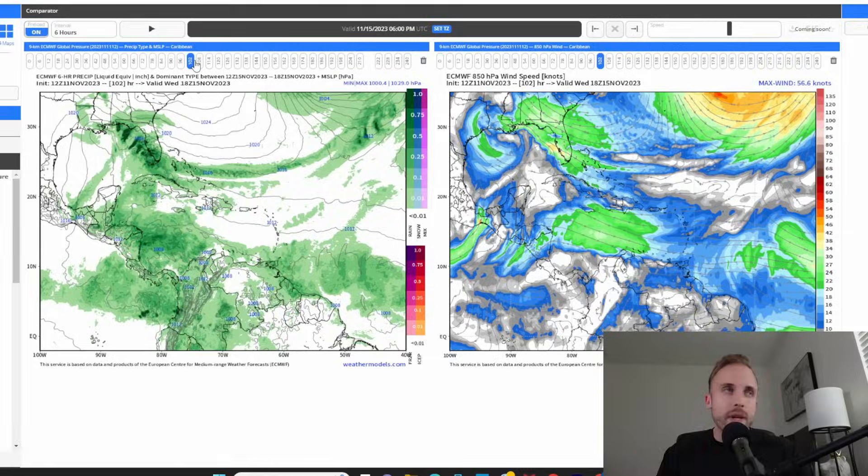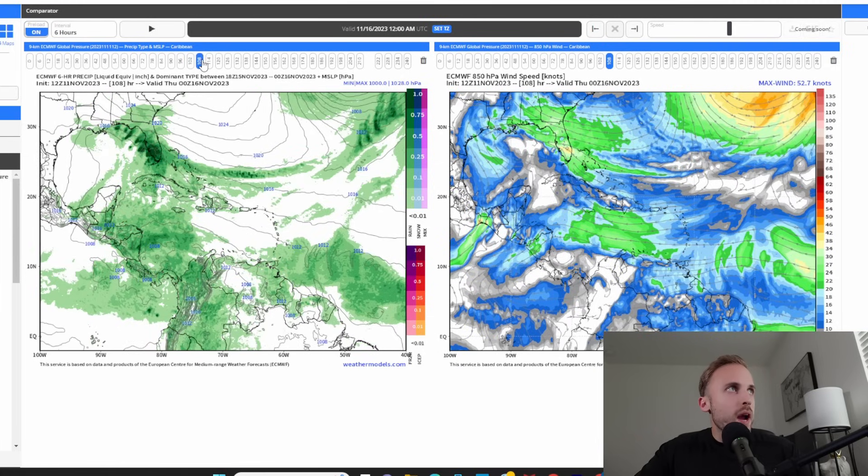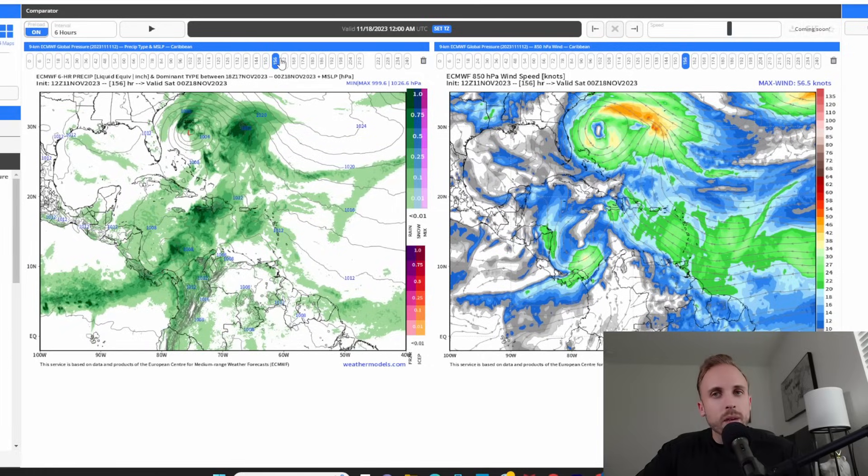Now we're shooting down into the Caribbean, because that is the elephant in the room. It is still highlighted on the National Hurricane Center's charts at a 30% chance of formation over the next seven days. We've been advertising on the Euro control model for the last two to three days, and we're anticipating a bit of slower development — which is the key. Slower development and a possible track to the west, as opposed to going up and out of the Caribbean, which I've seen suggested elsewhere. We're anticipating cyclogenesis around the 17th, maybe the 18th at the latest.